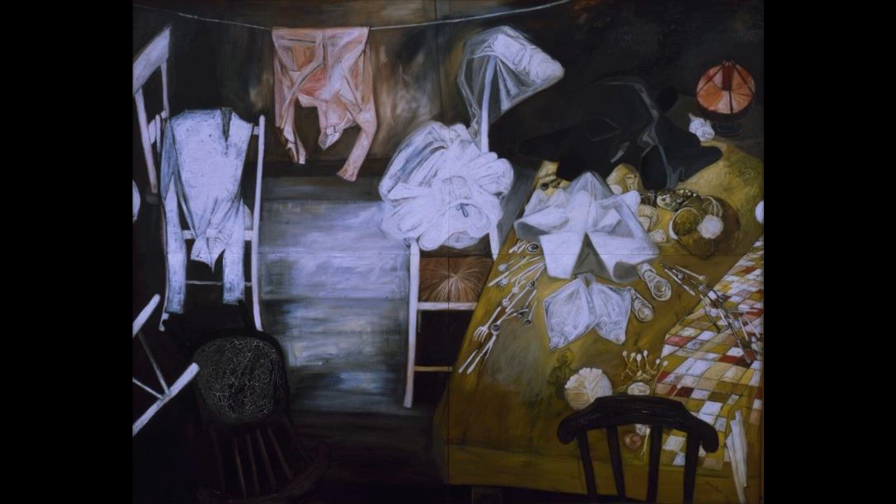This painting won first prize in the first John Moores Liverpool exhibition, now known as the John Moores Painting Prize, held in 1957.